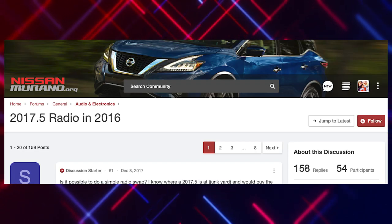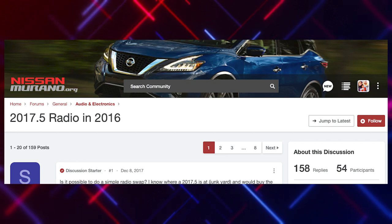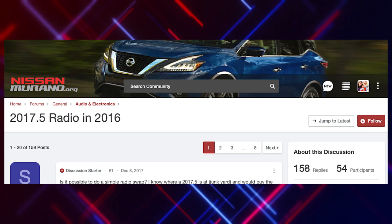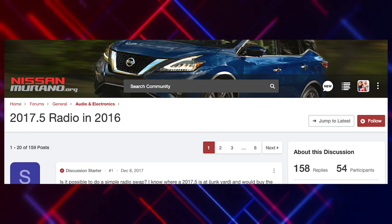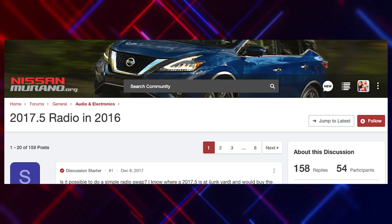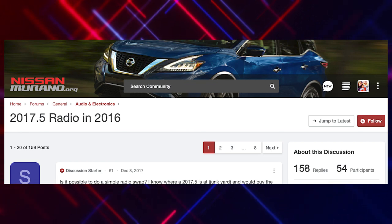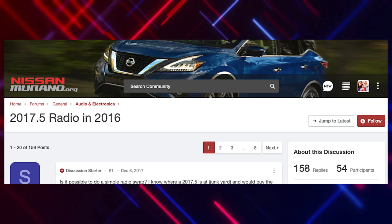As I was doing research, I came upon NissanMurano.org, which is a great user group — a forum where people talk about their experience with the car, tips, tricks, things they've learned along the way. There was an entire thread on there from 2015 and 2016 owners where they had gotten head units from some of the newer Muranos and installed them into their cars to get CarPlay into their 2015 and 2016 models.